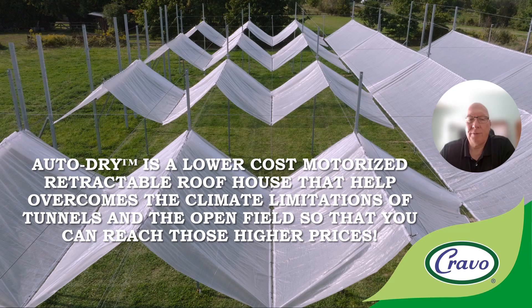AutoDry is a lower-cost motorized retractable roof system that can help overcome the climate limitations of tunnels and open fields so that you can reach those higher prices. I'm going to show you a quick video on the AutoDry system and then discuss strategies for how you can use AutoDry to improve your yields and extend your harvest season.